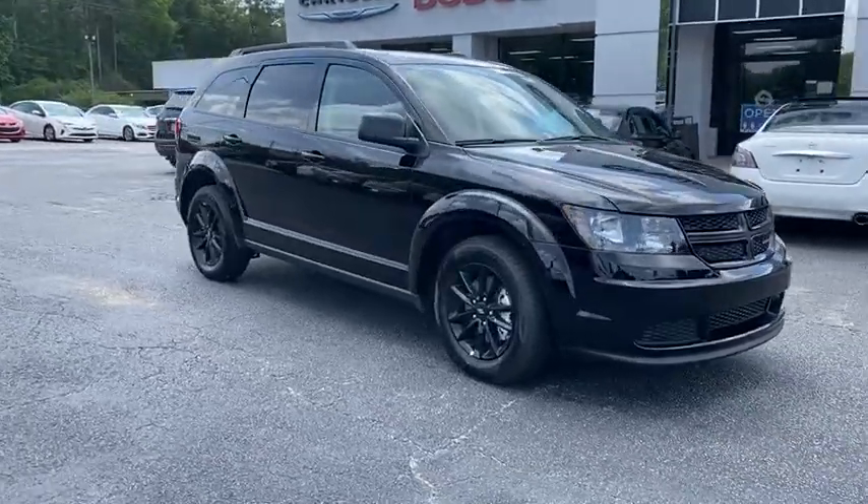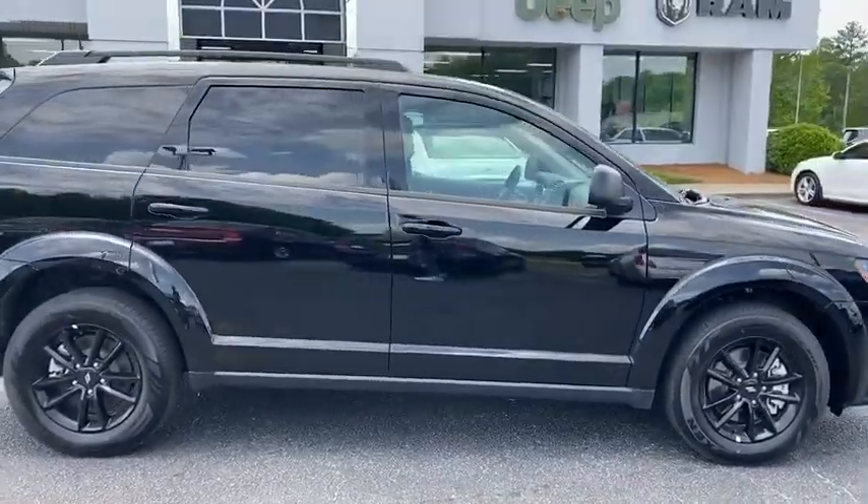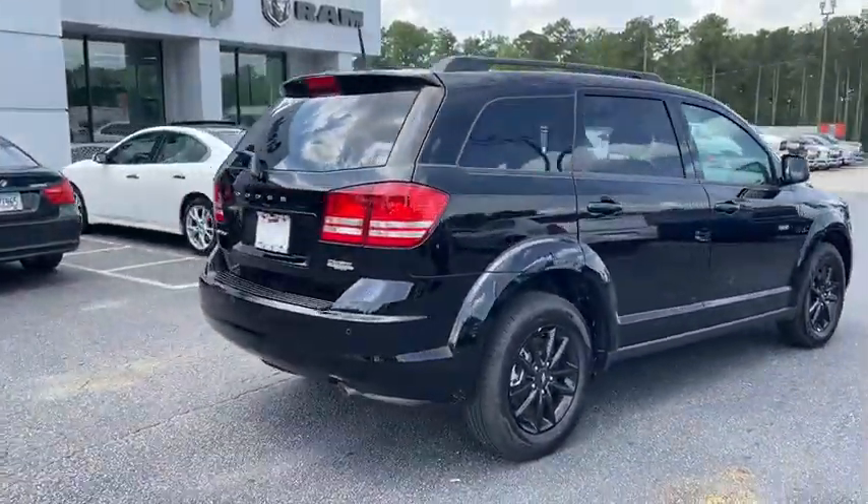We are pleased to show you the 2020 Dodge Journey. Dodge Journey combines the practicality of an SUV with the comfort of a car, all while boasting a style all its own.